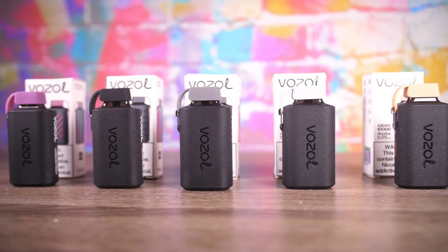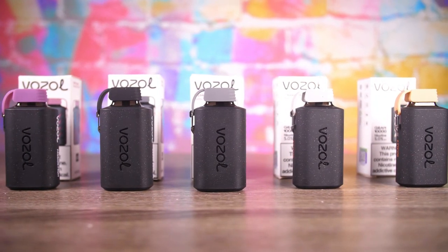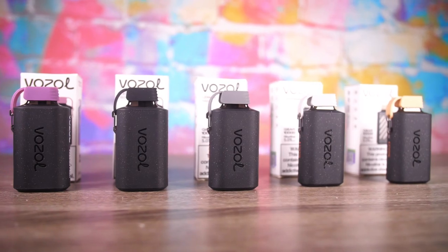Those are my thoughts on the Vosol Gear 10,000. That's a lot of vape. They also say it charges from 10 to 100 percent in 45 minutes on a USB-C charger — that's pretty quick. Overall, you got your tip to protect it, you can put a lanyard on it — pretty cool little device. Overall not too shabby.